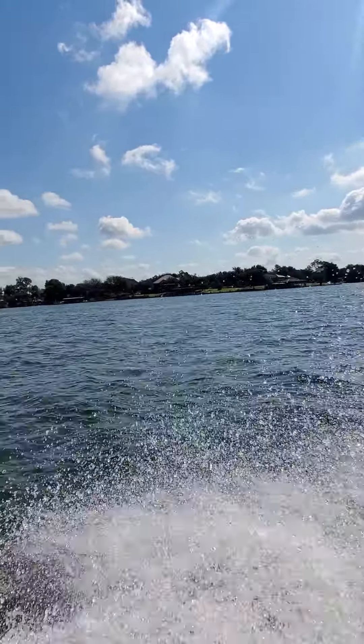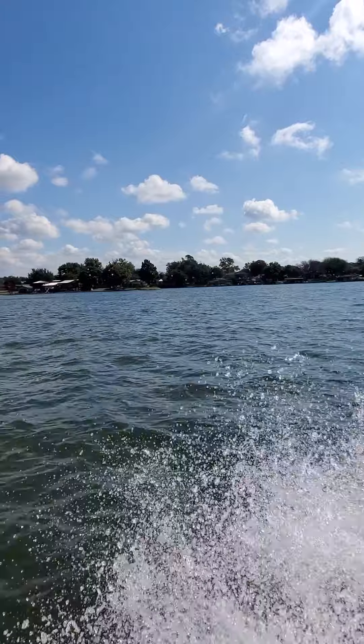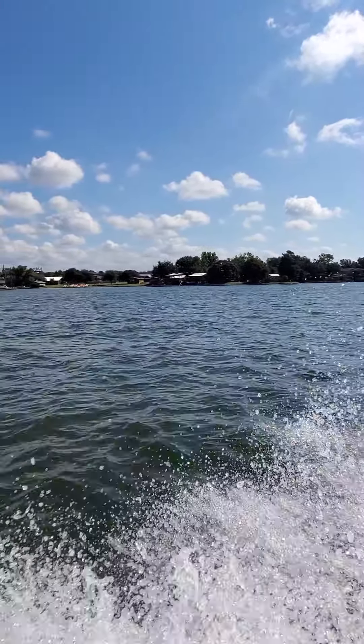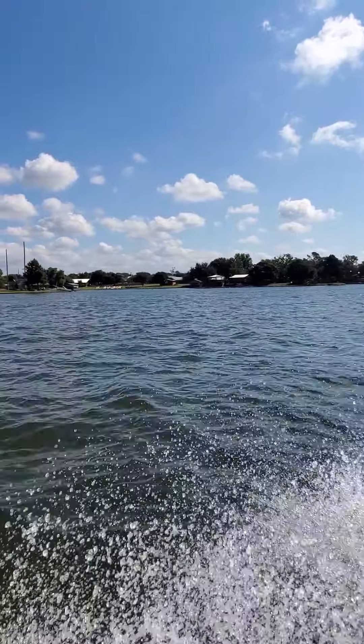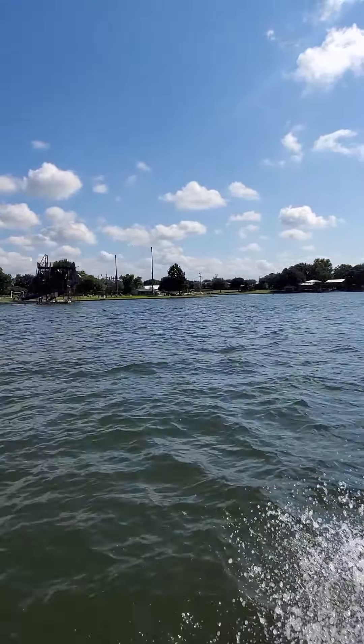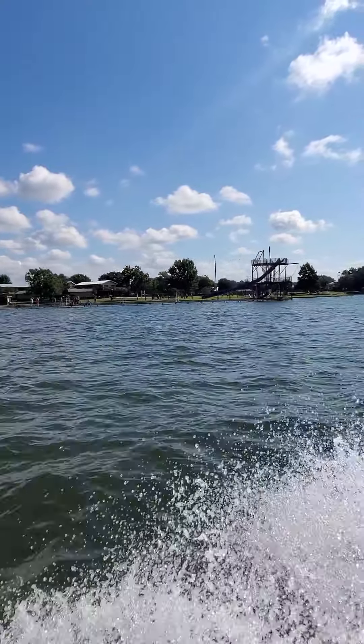I want to show you guys camp, so here it goes. Those cabins right there on stilts — that's where it starts. And you see the colorful kayaks in the center. There's some sailboats. Here's the lake waterslide. There's also two different rope swings at two different levels.